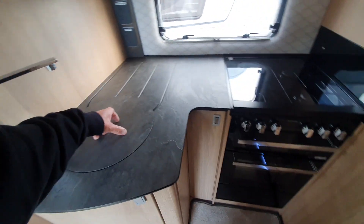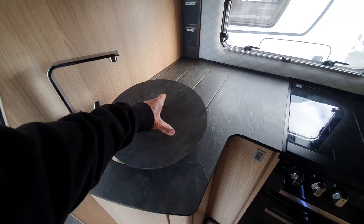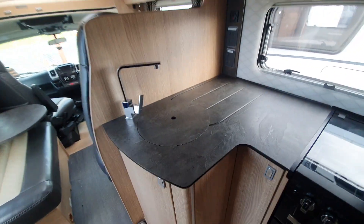Four hob, grill. It's a bit more pricey, obviously.